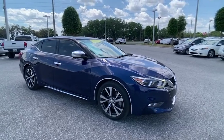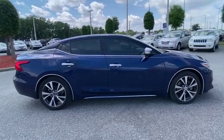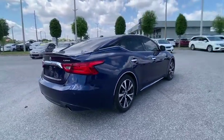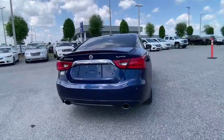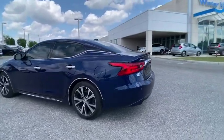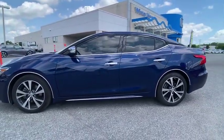Looking for the right vehicle? Check out the 2017 Maxima. Maxima offers elegance with an edge. The spacious interior provides refined comfort for up to five passengers. Advanced technologies such as Nissan Intelligent Key and Push Button Ignition offer convenience and control, and is priced below $25,000.